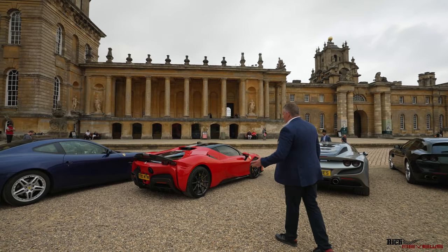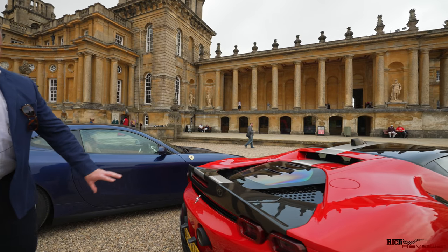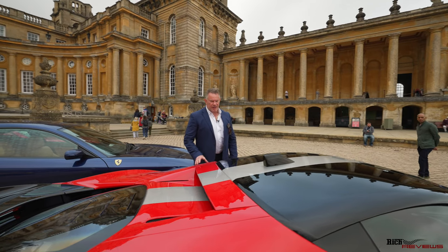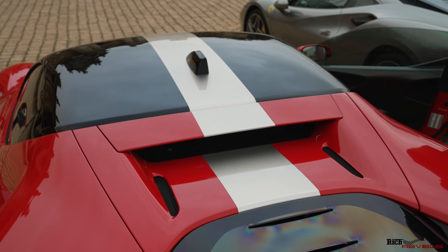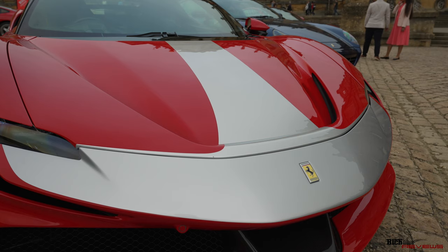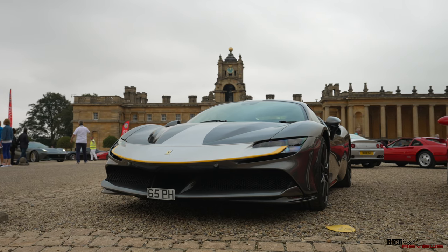Here we have a Rosso Corsa SF90. Look at the specification — centre stripe in silver, obviously Rosso Corsa, carbon absolutely everywhere. Whole rear diffuser in carbon, the rear wing section in carbon, and it's got active aero on the actual centre part of the wing. This SF90 has the Assetto Fiorano pack, so it's got carbon fibre on the fin section, carbon fibre door mirrors, carbon fibre wheels, carbon fibre front splitter, and the Assetto Fiorano stripe running from the front of the car down the centre of the vehicle. And here we've also got a pearlescent white Ferrari 458 Spyder and another SF90, again with the Assetto Fiorano pack.